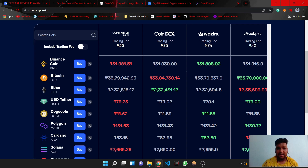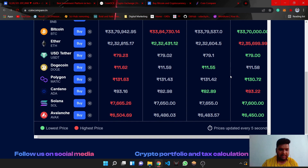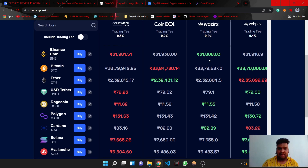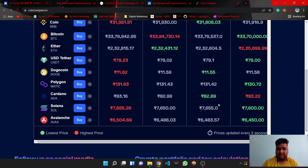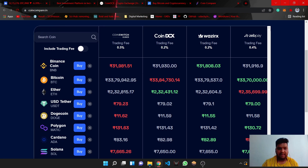Similarly, this price is the lowest — 31,880. You can see some indications on this website: the lowest price is shown with a green symbol and the highest price with a red signal. Prices update every 5 seconds. We can see that CoinSwitch Kubar has the highest price, making it the most costly, while WazirX has the lowest price.